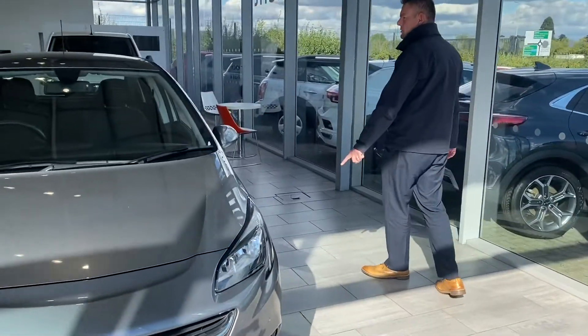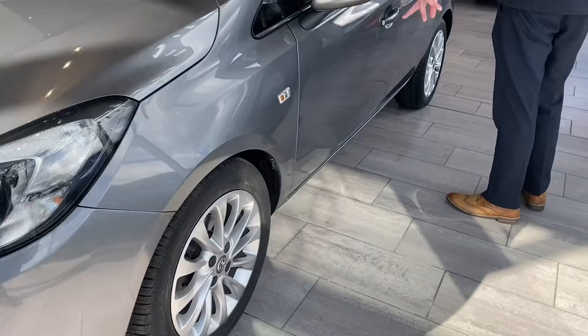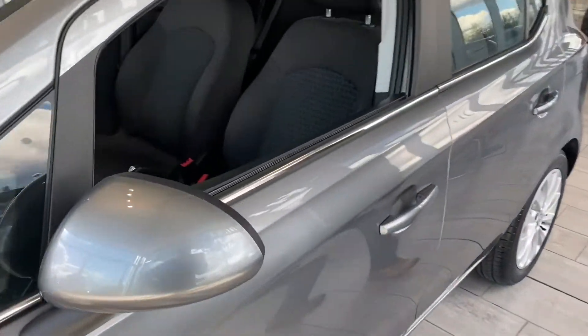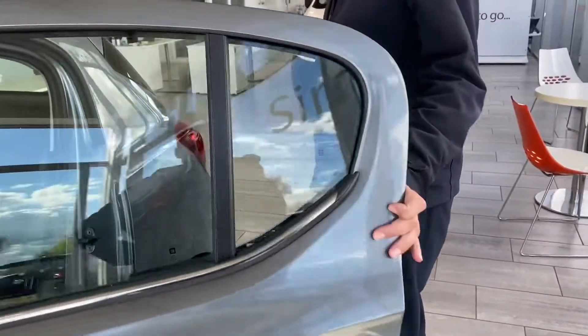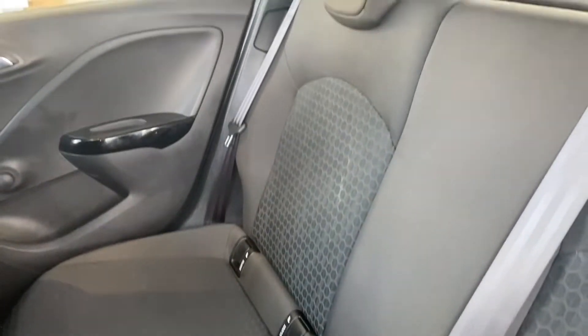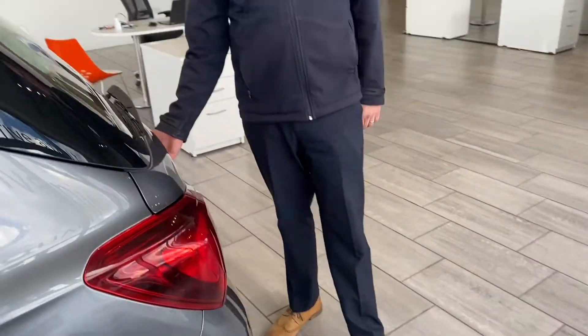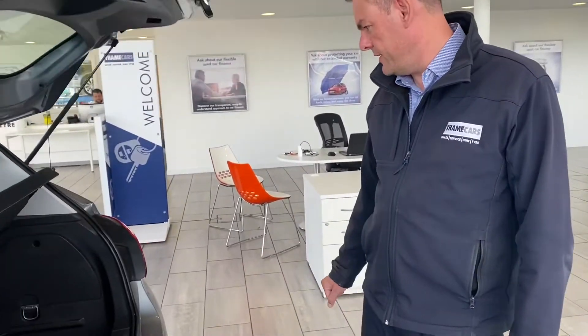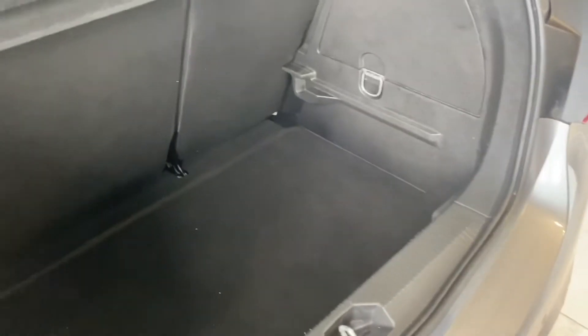It's got nice alloy wheels, heated door mirrors, and tinted glass in the rear — not quite privacy glass but it is tinted. It's got nice fabric seats in perfect condition with ISOFIX and three-point seatbelts. There's loads of room in the Corsa as well — those seats are all the way back and there's still room in there. One of the best boot sizes in its class, with a lovely deep boot and a 60-40 split rear seat.